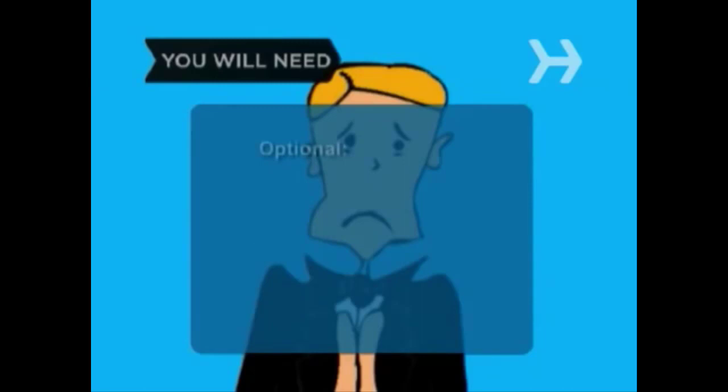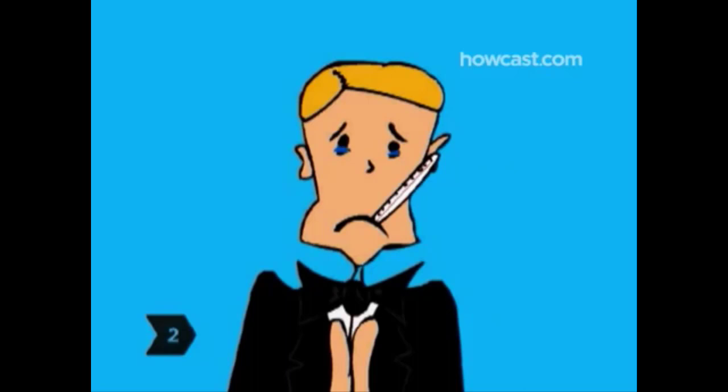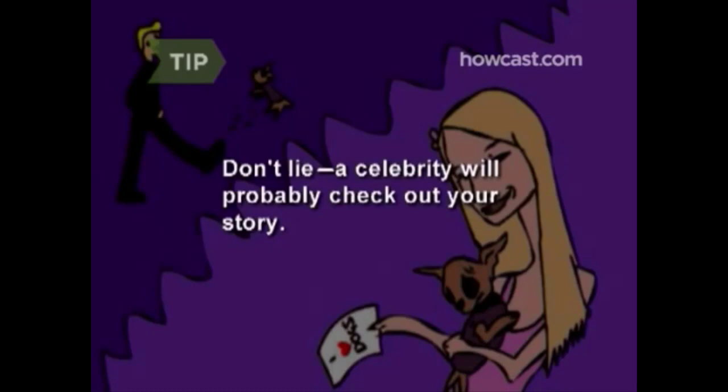Step 1: Pick a celebrity who might actually say yes. In other words, think up-and-coming, not international superstar. Step 2: Have a hook that makes you sympathetic. A celebrity isn't going to be your date because they don't have plans. They're going to accept because they want the publicity or because they feel sorry for you. Don't lie — if a celebrity is going to go to the trouble of coming, they're probably going to check out your story.